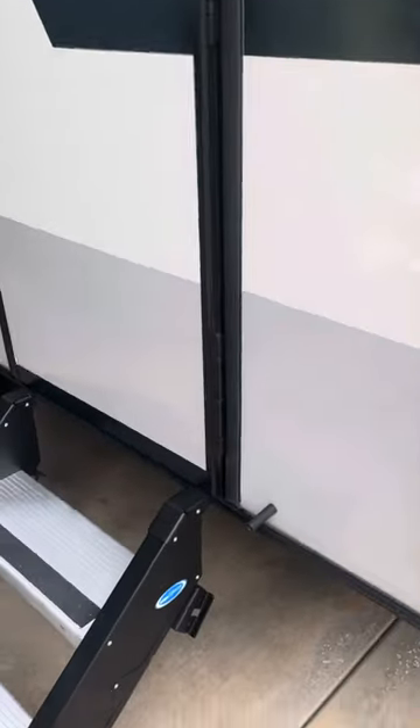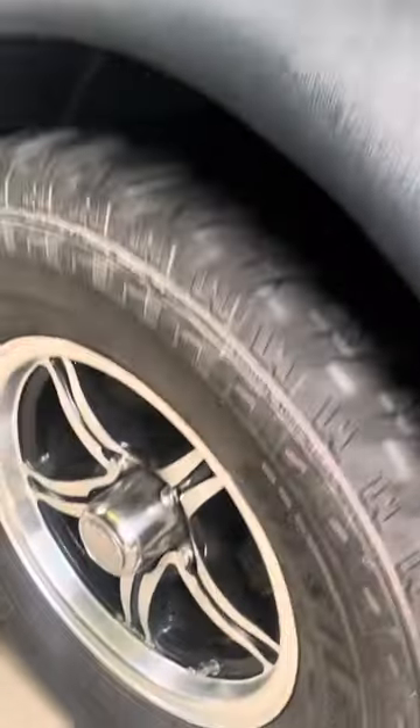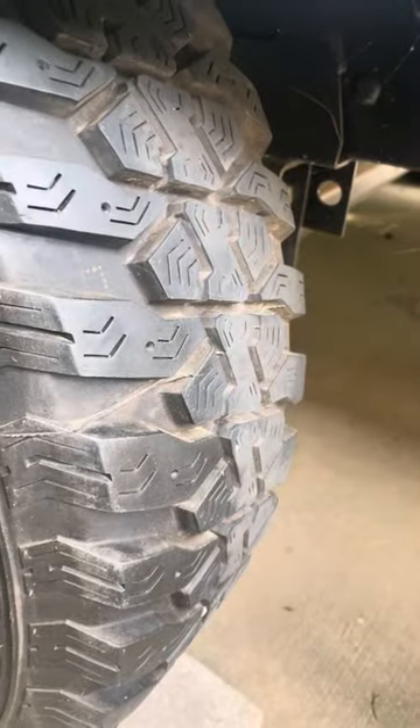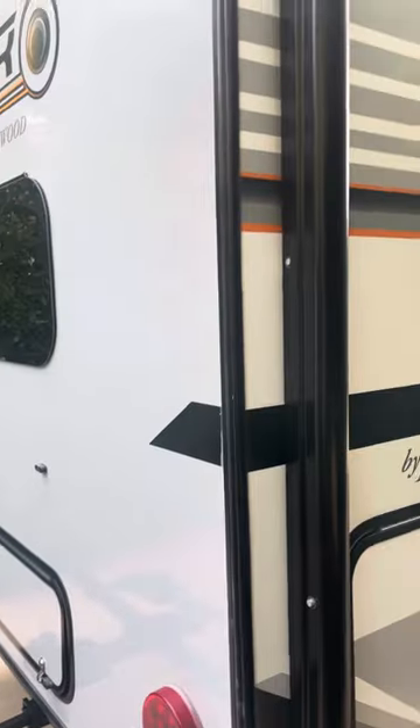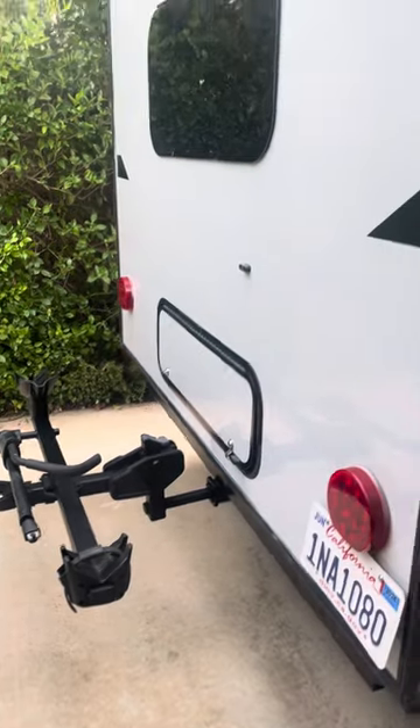We'll go inside on video number two, but out here it's got upgraded tires, rims, and look at that — this was bought for a work project and then hardly ever used. The bike rack will not be sold with the vehicle; it has to stay with the owner.